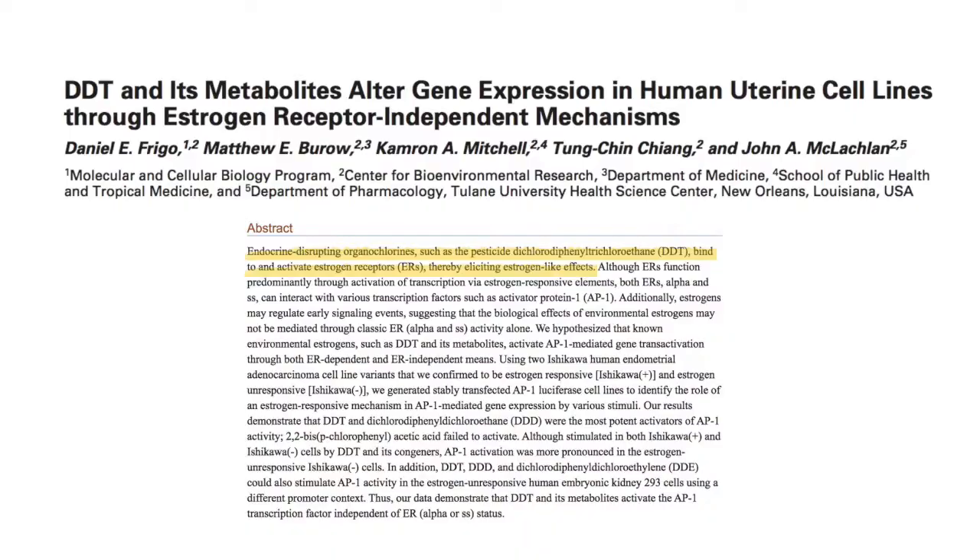The next environmental estrogen to be aware of is DDT. DDT is found in pesticides and has been made illegal to use in the US. So it's a good idea to not buy fruits and vegetables grown outside of the US, because those might have DDT on them, which is an endocrine disruptor. A 2002 study by Frigo et al. showed that DDT causes upregulation of estrogen production in cells. This is the reason to stay away from conventional fruits and veggies grown outside of the US.